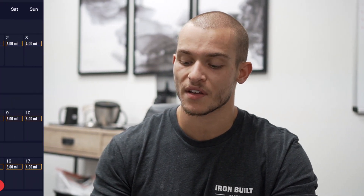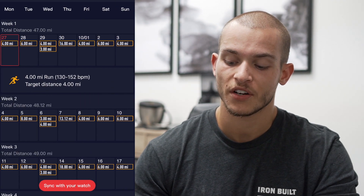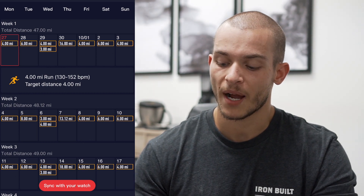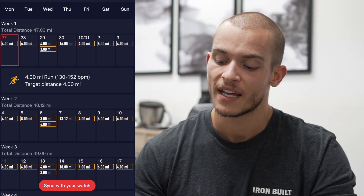Looking at that first week: four miles Monday, six miles Tuesday, Wednesday I'm doing a double — four miles in the morning with some speed work mixed in, like a mile easy, two miles hard, mile easy — then three miles easy that evening. 16 miles on Thursday for my long run, then an easy four miles Friday, six miles Saturday, and four miles Sunday at an easy or moderate pace.